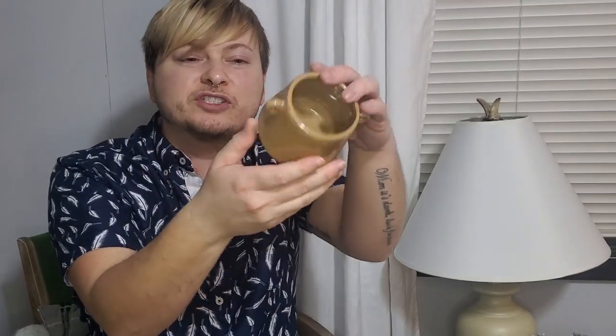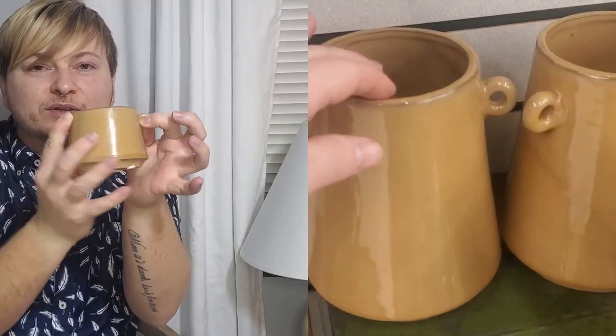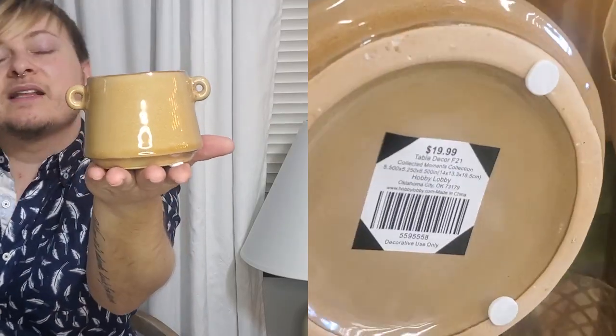I also picked up this other little guy — I thought it was just too cute. This was $6.99 and it was half off that price. They had larger taller ones with cute little handles. I freaking love this — I think it's a cute little moment piece to just pop on a side table. Put some little florals in it, or don't put anything in it — just display it on top of some books. A really cute little accent piece, and I love the color.